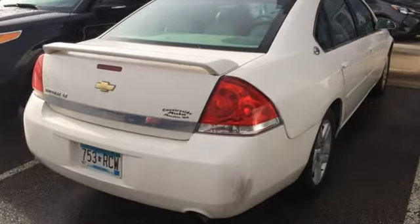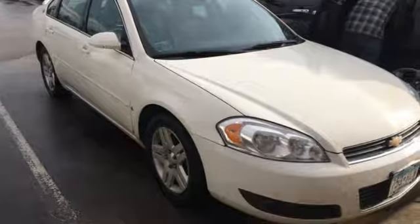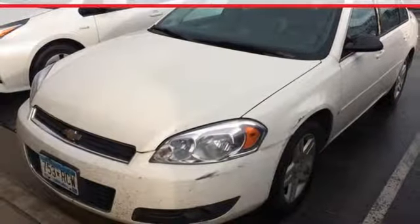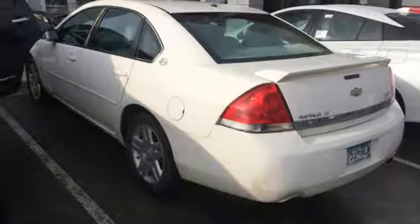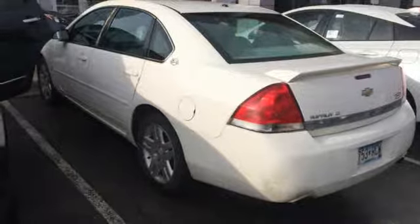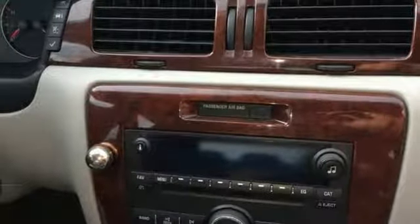It also comes with dual-zone air conditioning and power door locks. And you'll have driving peace of mind with four-wheel disc brakes, independent coil spring suspension, rack and pinion steering, and front and rear anti-sway bars. Chevrolet's classic Impala offers big car comfort at a very modest price.